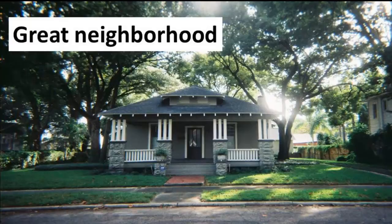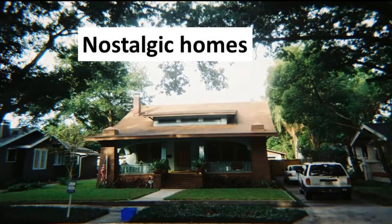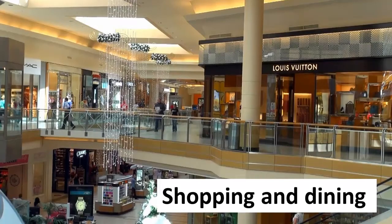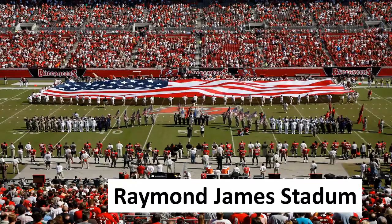This home is located in a trendy historical neighborhood with nostalgic homes and is zoned for top rated schools like Seminole High and Seminole Elementary. It has lots of shopping and dining close by, as well as the Raymond James Sports Stadium.